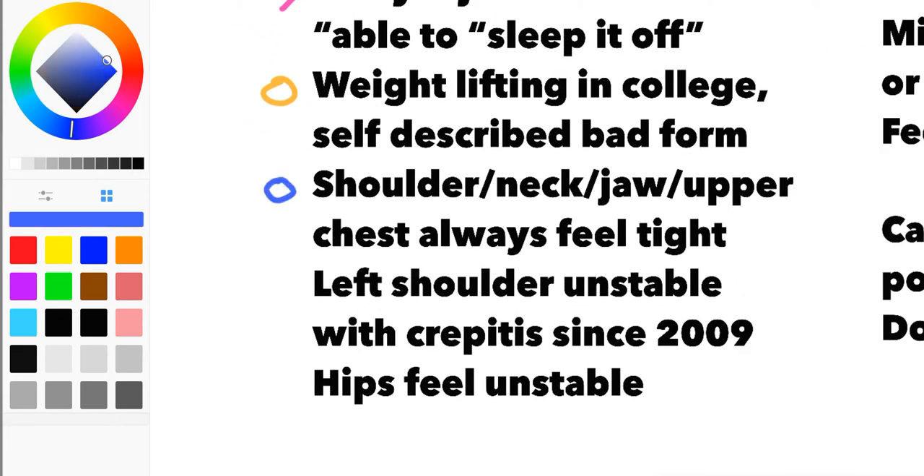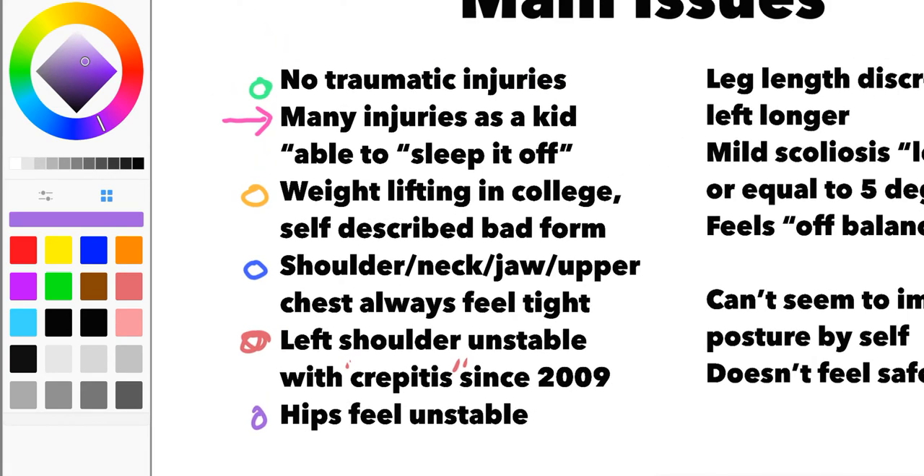Symptomatically, one of the main complaints is that the shoulder, neck, jaw, and upper chest are always feeling tight. In this case, we know it's not a pathologic thing — that's been screened for. In addition to that, we have a shoulder instability with crepitus — that's just a fancy word for clunking or clicking. This has been going on since 2009, so it's been unstable a good while. We've also got some hips that feel unstable. So we've got a bunch of musculoskeletal sensational things going on.